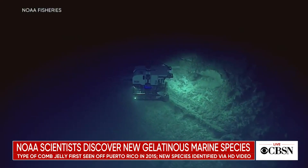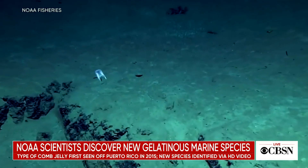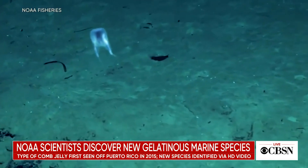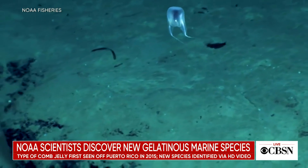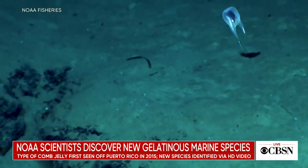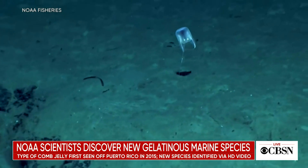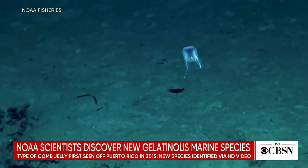A team of scientists with the National Oceanic and Atmospheric Administration, or NOAA, have confirmed the discovery of a new gelatinous marine animal just off the coast of Puerto Rico. The species of ctenophore was first seen during a remote underwater expedition in 2015. They are also known as comb jellies. The researchers described the creature as resembling a hot air balloon that moves across the seafloor. NOAA says it's the first time scientists have identified a new species using only high-definition video.